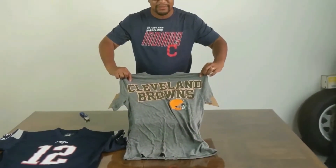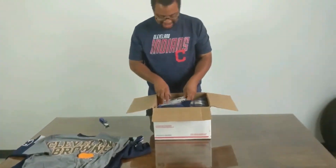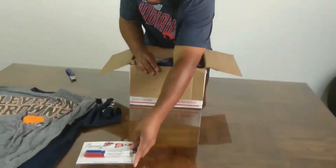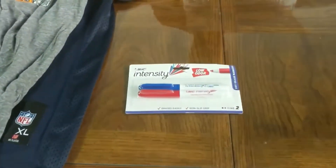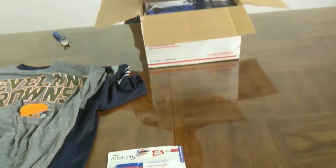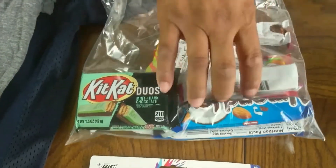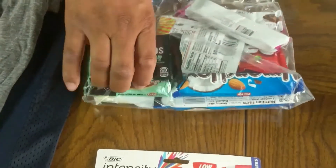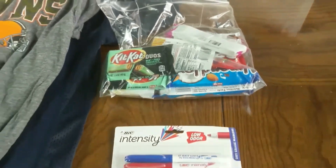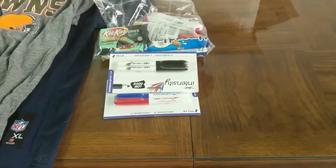Cleveland Browns! We might be keeping that for ourselves. Markers — you can always go with some markers. A little something to make you smile: a little Kit Kat, a little Skittles. Can't ever go wrong with candy. Some more dry erase markers — can't go wrong with that either. Got to map out our game plan.